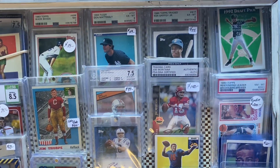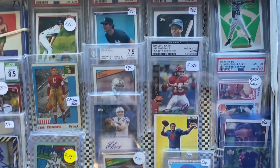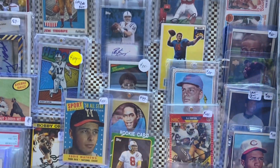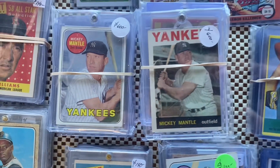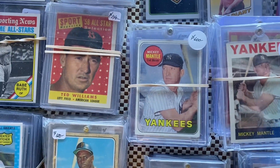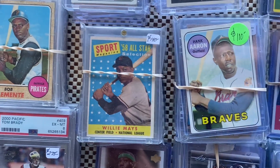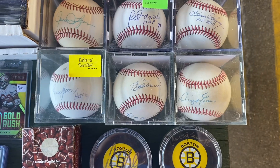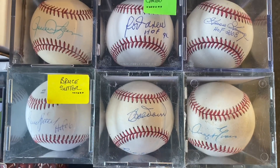He also had a George Blanda, a Dan Marino rookie, some Jeters, Don Mattingly, and Steve Young. Like I said, the Mantles were pretty nice but way overpriced. The Ted Williams card was nice too. He also had some autograph balls with a lot of different guys.